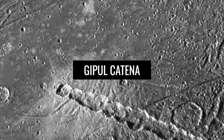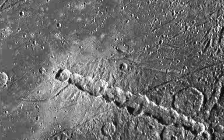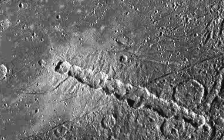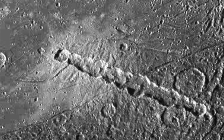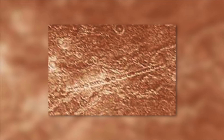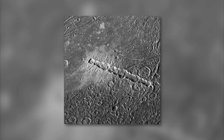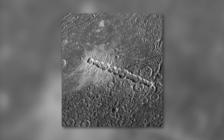Jipul Katina refers to a chain of craters on Jupiter's moon Callisto, which has a length of 620 kilometers. The diameter of the largest crater is 40 kilometers. The crater formation is the longest of all formations of this type found on Callisto. The crater chain was probably created by an object that broke up during a close flyby due to the tidal forces of Jupiter.